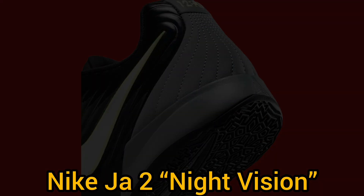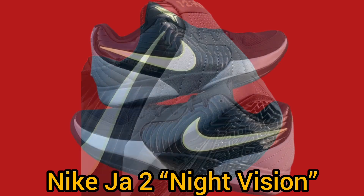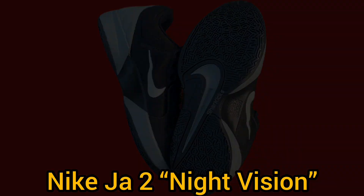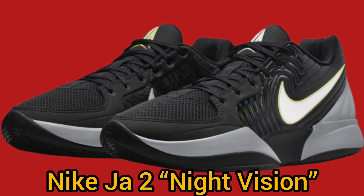The Nike Ja 2 Night Vision is set to release on November 1st, 2024, with a retail price of $120 US dollars. It will be available in men's sizing at select Nike basketball retailers and online at Nike.com.